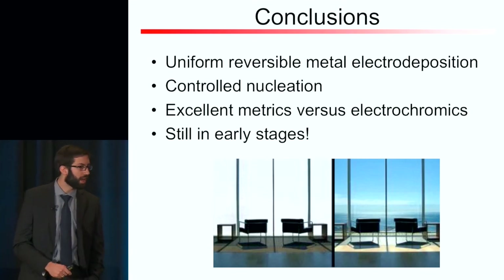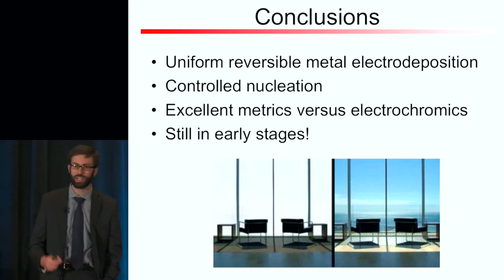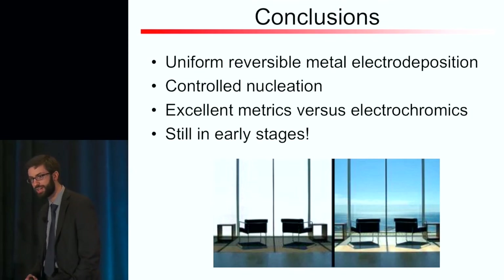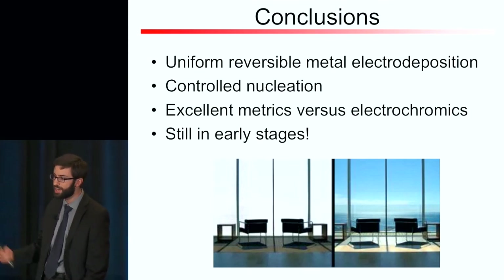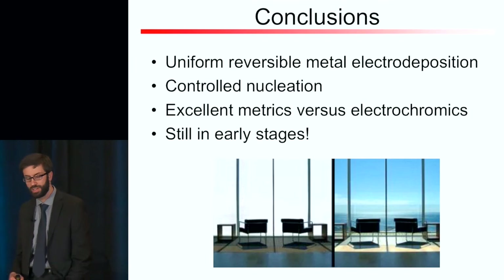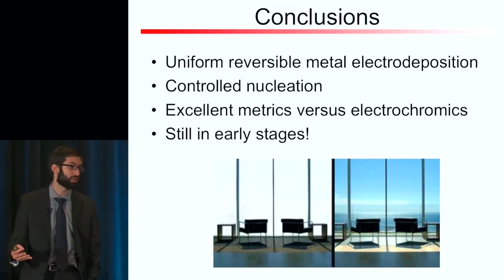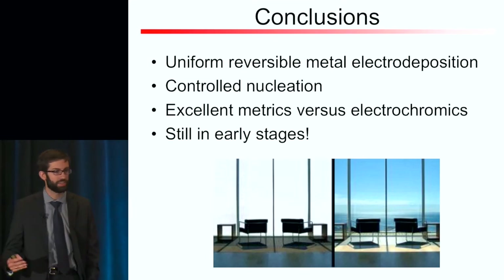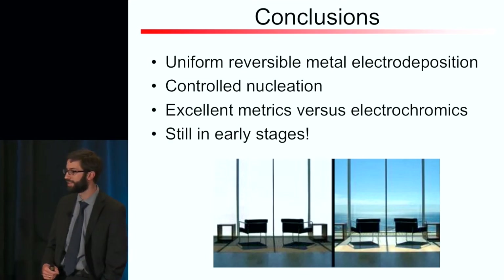In conclusion, I hope I've shown today that we can uniformly and reversibly electrodeposit metals for smart window applications. The key to this is controlling the nucleation of the metal on the ITO surface. We think we're doing very well compared to traditional approaches, and since this is a new project, we're excited about its promise in the future. Thank you all for your time, and I'd be happy to answer any questions.